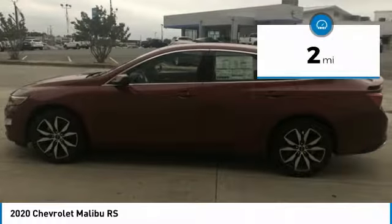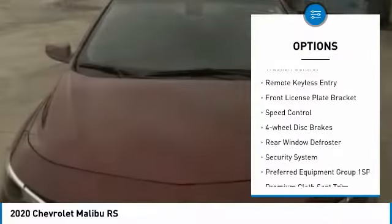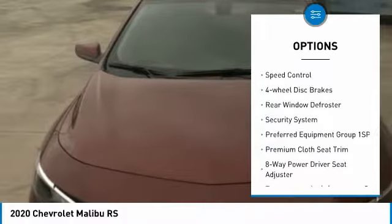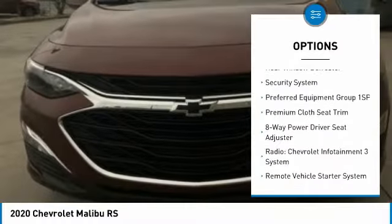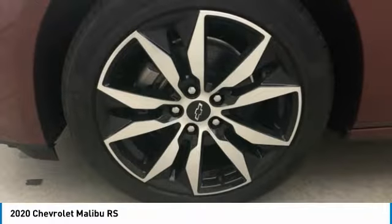Here are some of this vehicle's great options: electronic stability control, alloy wheels, brake assist, traction control, remote keyless entry, front license plate bracket, speed control, four-wheel disc brakes, rear window defroster, and security system.